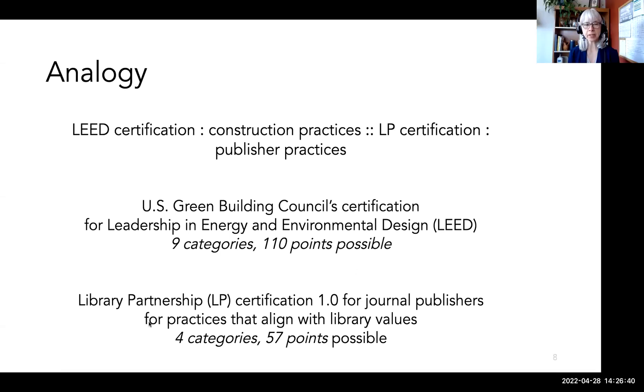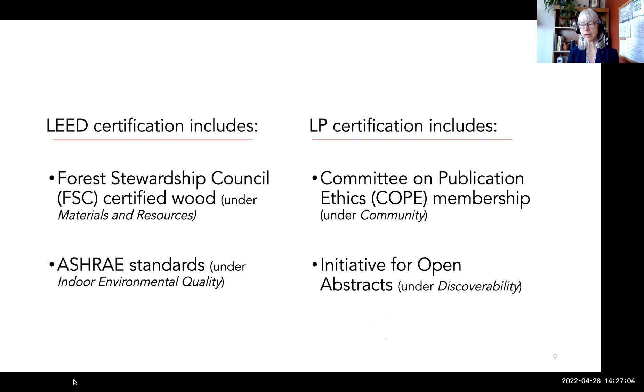It might help to think of an analogy with LEED certification, which looks at construction practices, whereas LP certification looks at publishing practices. The LEED program has nine categories with 110 points possible, whereas library partnership has four categories with 57 points possible. LEED evaluates many aspects of building that revolve around energy efficiency and sustainability — sustainable lumber sources and indoor air quality are part of the LEED rubric.